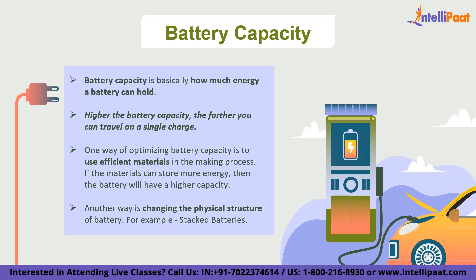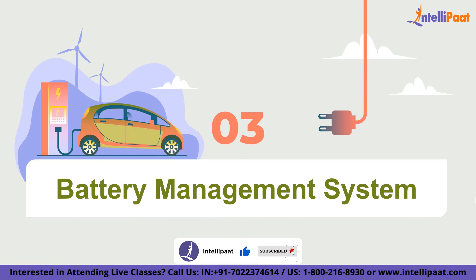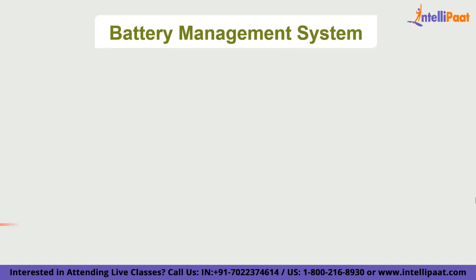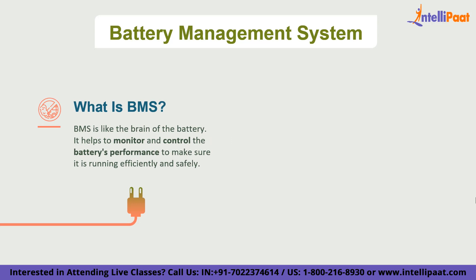The third factor, which is very critical for battery optimization, is commonly known as BMS, or Battery Management System. I'd say on a scale of importance, this scores perfect. The battery management system is like the brain of the battery — it helps to monitor and control the battery's performance to make sure it is running efficiently and safely. Think of it like a traffic cop who helps keep everything moving smoothly on the roads.